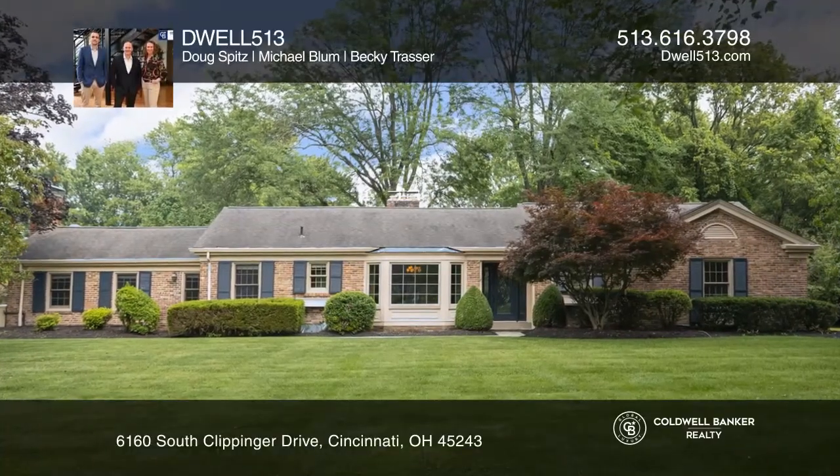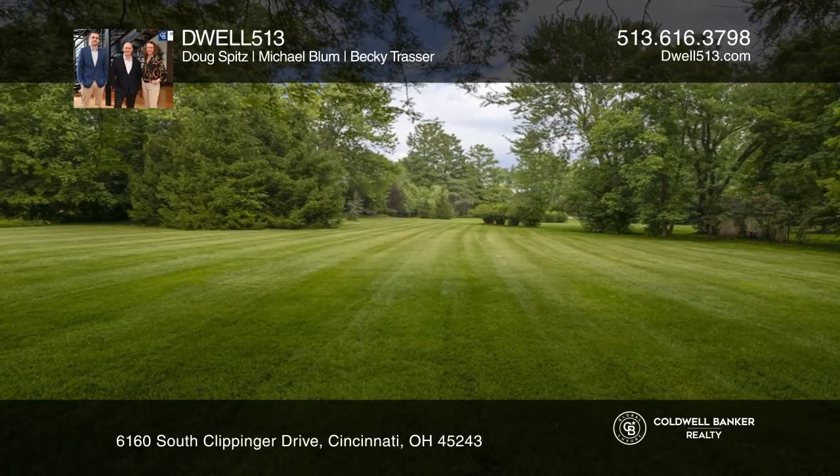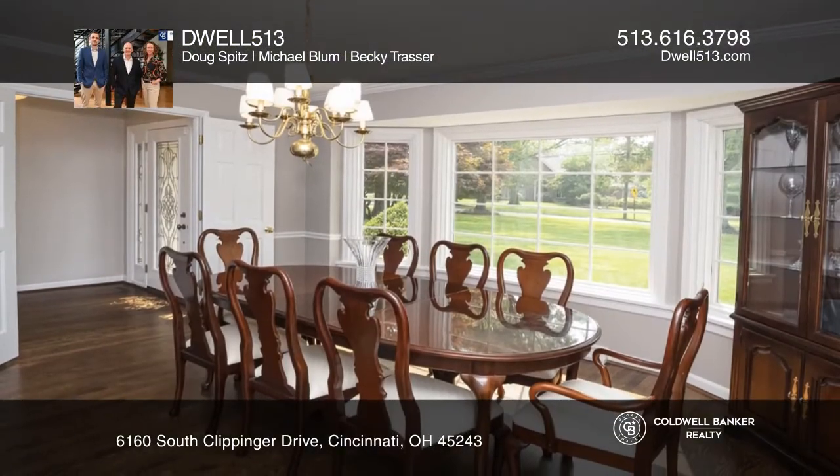Dome is an excellent location in the heart of the village of Indian Hill. 6160 South Clippinger Drive sits on a level yard of over one acre.